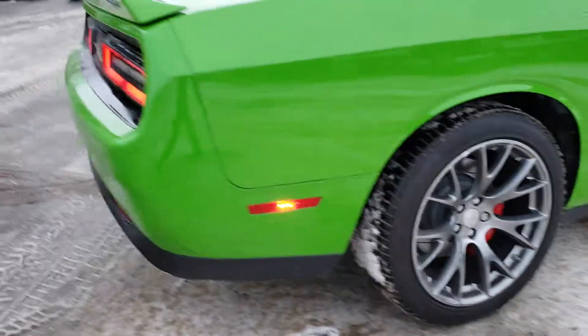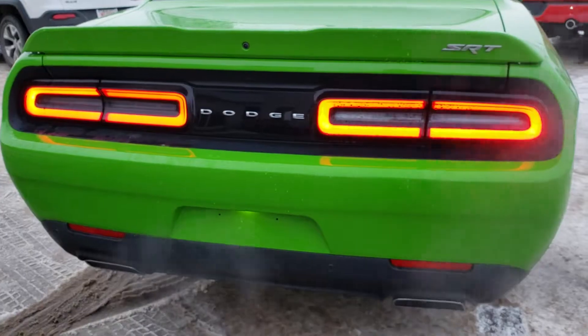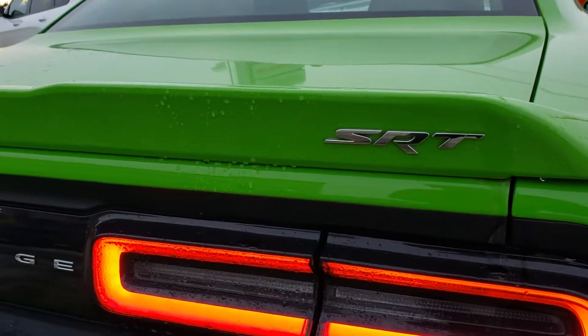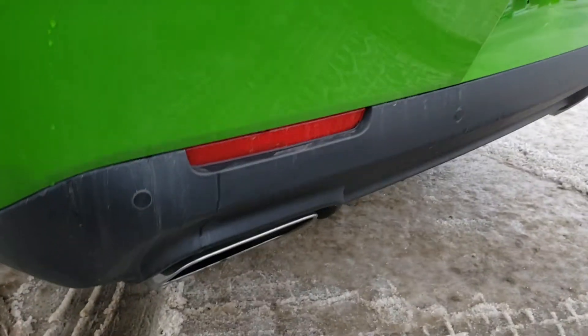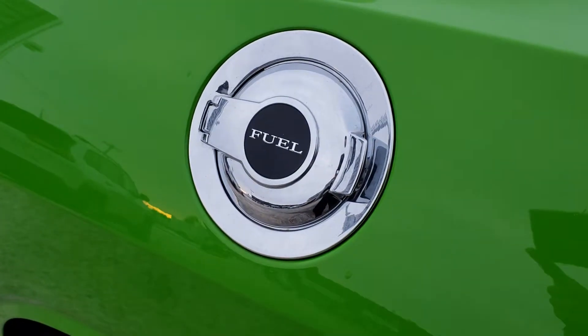Markers on the back side as well. Good look at the taillight design right there. Plate right in the middle underneath the Dodge badge, and SRT badging here on the top right side of the wing. Backup camera right there and back sensors all the way across. Chrome fuel door cover right there.